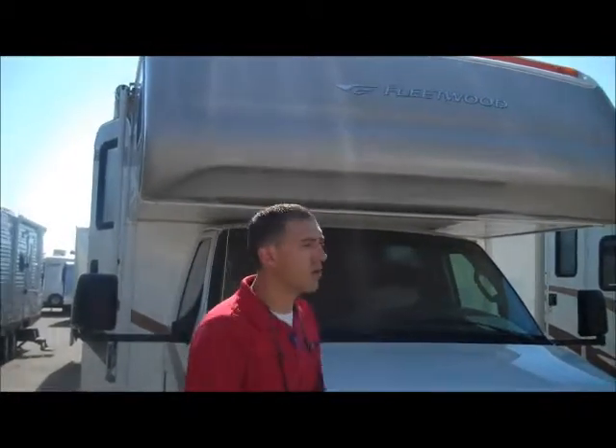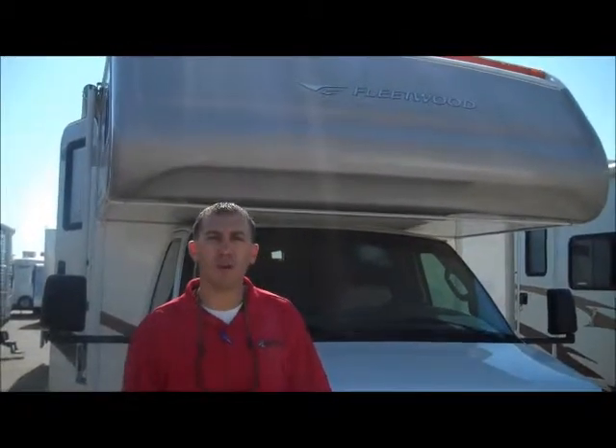Hey Rick, I'm Jake with Camping World here in Meridian, Idaho. Just wanted to do a quick video for you on this Fleetwood Tioga. I hope you like it. It's a 2007 31W.